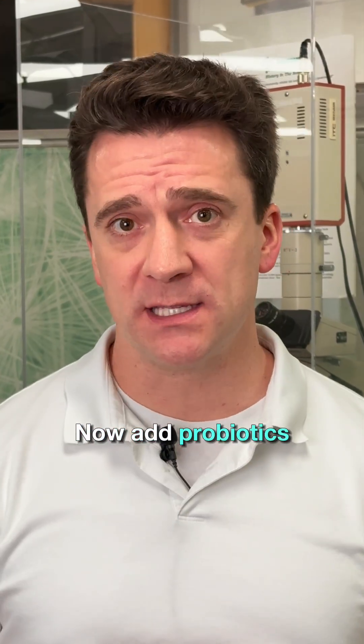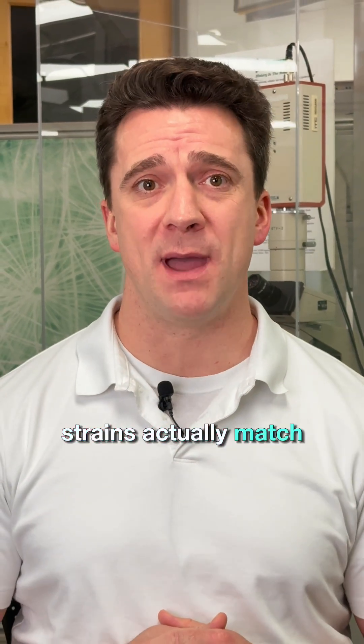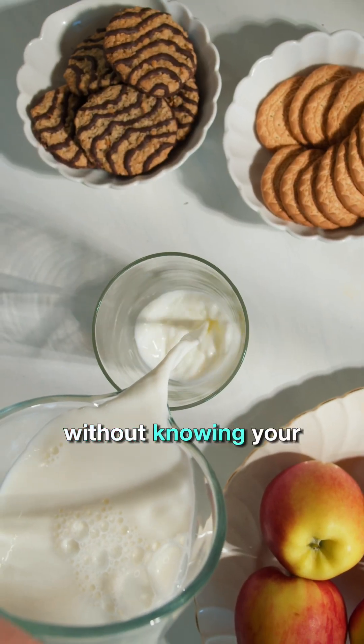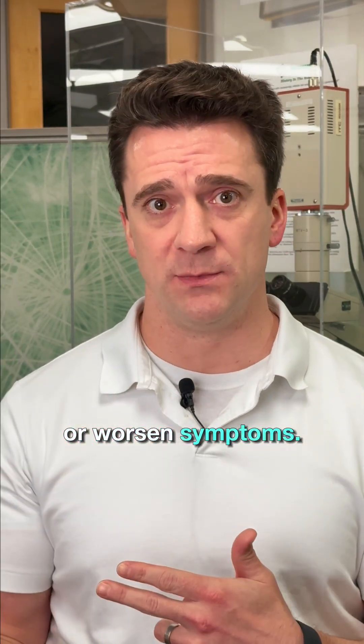Now, add probiotics into the mix — they can help rebalance things, but only if the strains actually match what your gut needs. If you throw in a random probiotic without knowing your baseline microbiome, you could feed the wrong bacteria or worsen symptoms.